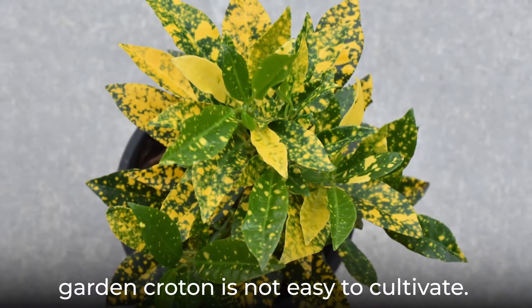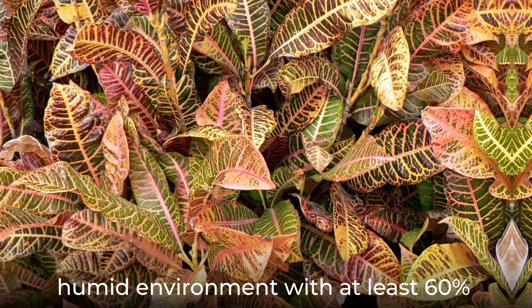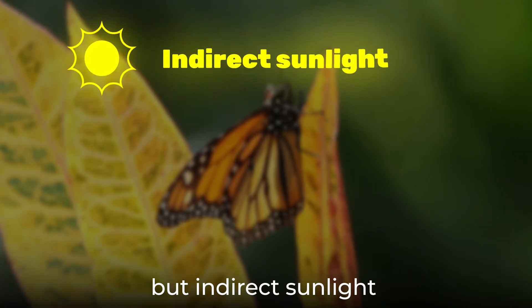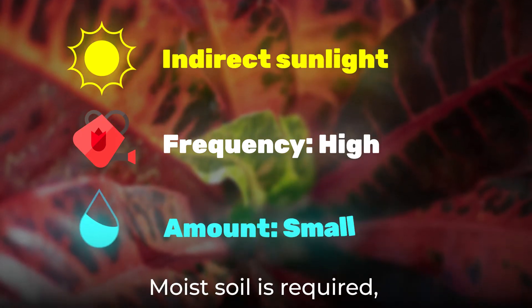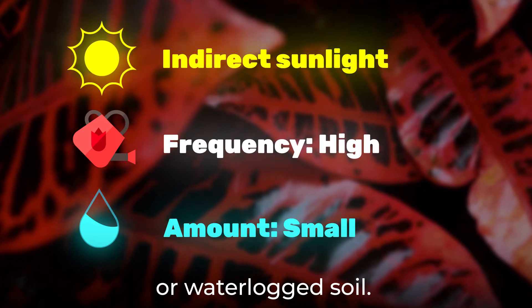Unfortunately, garden croton is not easy to cultivate. It prefers a warm, humid environment with at least 60% or higher humidity. It needs bright but indirect sunlight and should be placed near a window. Use curtains to reduce strong sunlight in summer afternoons. Moist soil is required, but the plant cannot tolerate either drought or waterlogged soil.